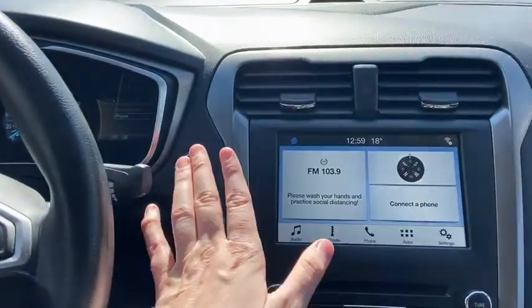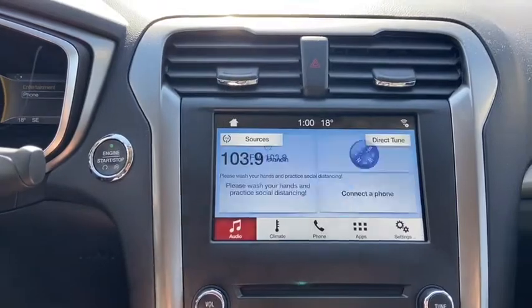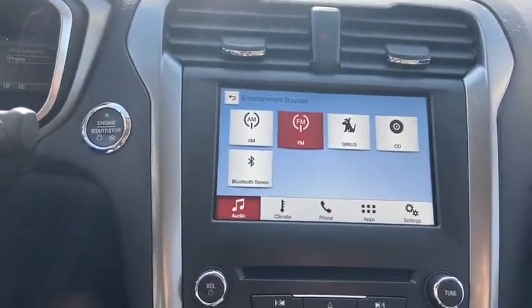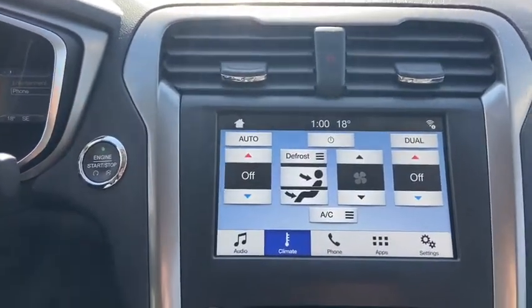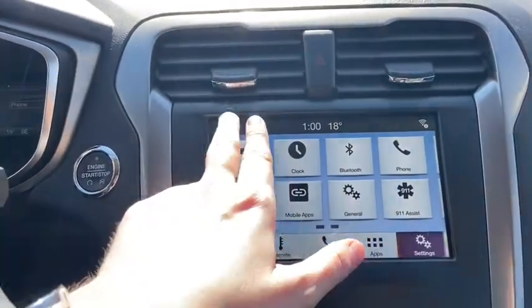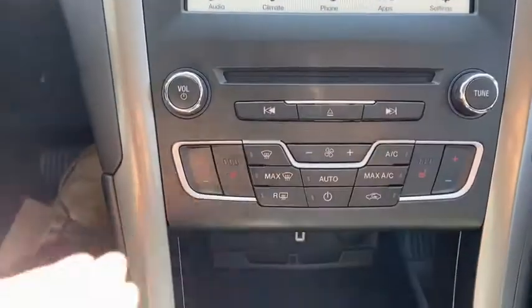Just to the right of your steering wheel you have your push start ignition. We do have Ford's SYNC 3 system in here which gives you your AM FM radio as well as satellite radio. Also have a CD player with USB and Bluetooth connectivity. To the right of your audio you have your dual zone electronic climate control complete with your phone connection applications and settings. Just below that you have your audio controls with your climate controls underneath.